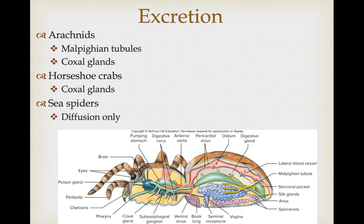There's quite a bit of variation in excretion in chelicerates. Arachnids have Malpighian tubules that connect to the digestive tract and get rid of nitrogenous waste. They also can have pairs of coxal glands that concentrate nitrogenous waste and selectively resorb water and salts the body needs to keep. Horseshoe crabs just have coxal glands. Sea spiders, given their great surface area, can simply take care of excretion through diffusion.